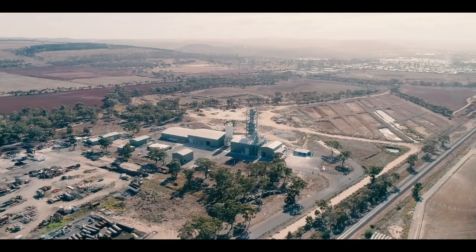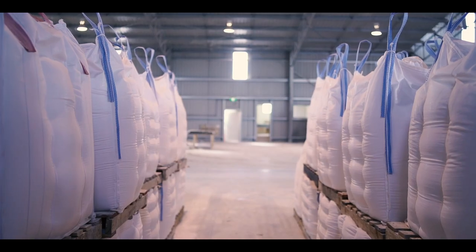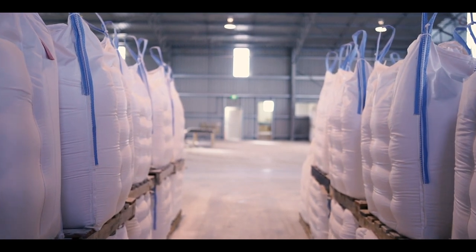The Batman project is a project that we're developing at our site in Bacchus Marsh. The name of the project is Batman, spelt B-A-T-M-N, for batteries and manganese. One of the main products we'll be trialling is manganese carbonate.